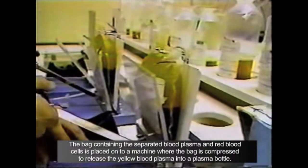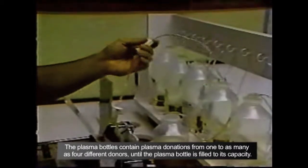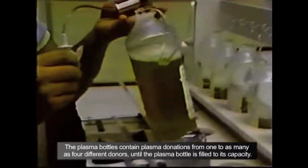This sterile, self-contained automated process separates red blood cells and other cellular components in the blood, which are then returned to the donor.